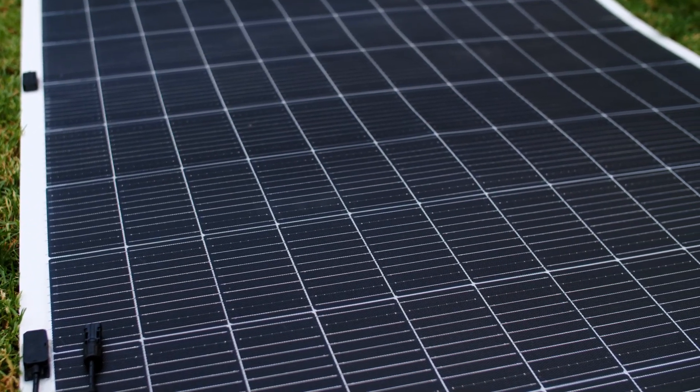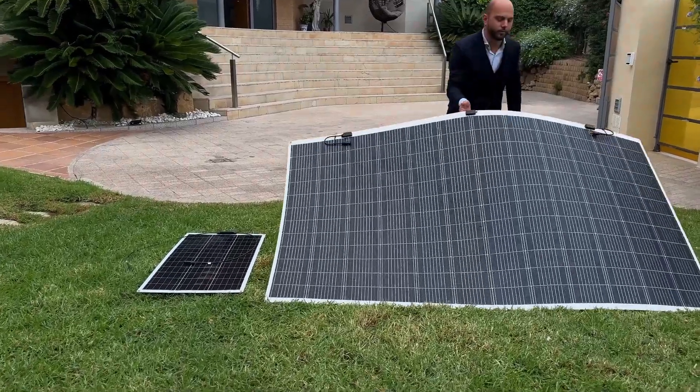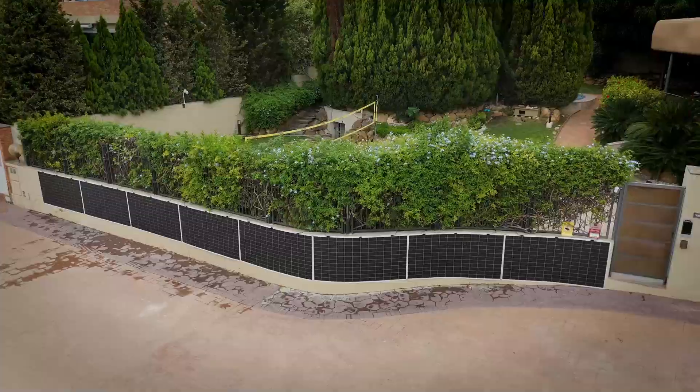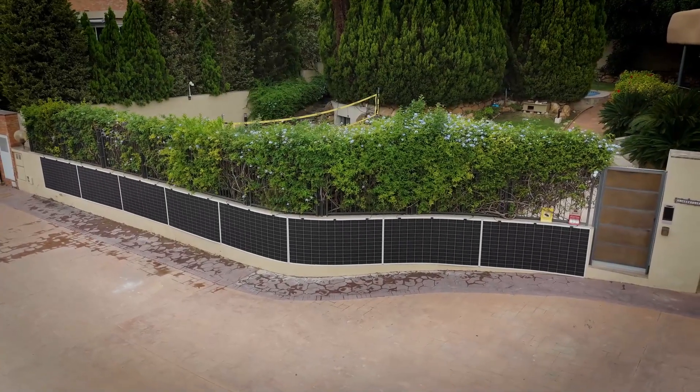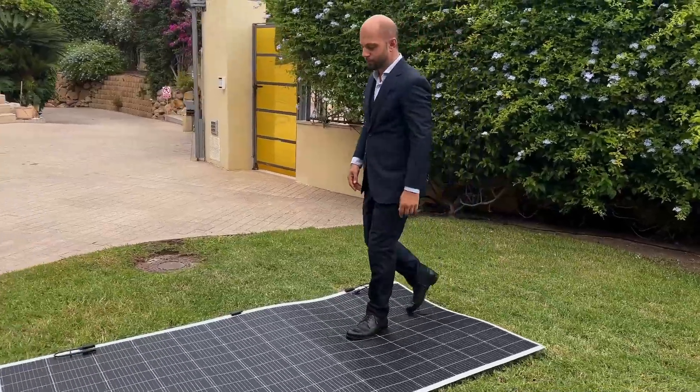Our flexible solar panels are true lightweight wonders, weighing just nine kilograms per module with a size of around two square meters. These flexible, durable panels adapt to any shape and are so resilient that they can even be walked on.